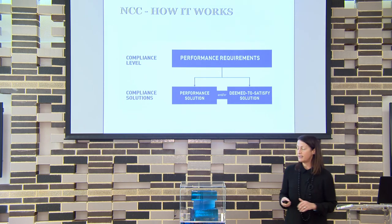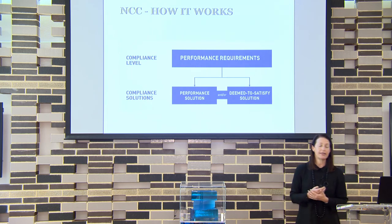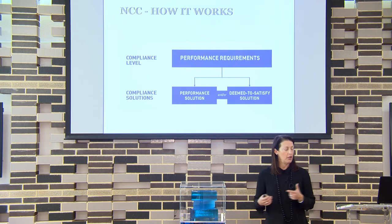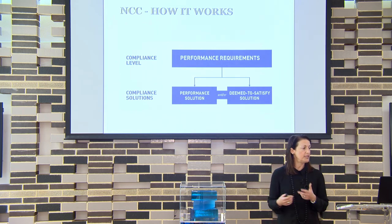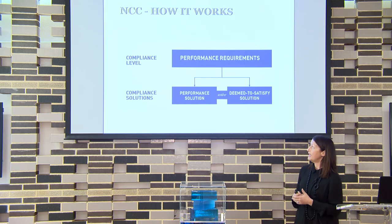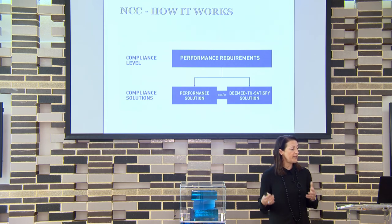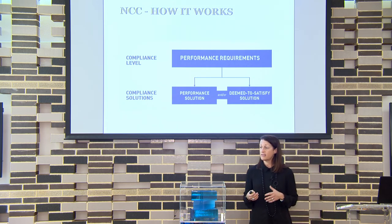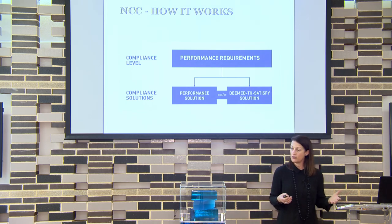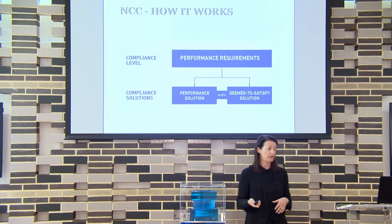It's given legal jurisdiction by the states and territories — each state calls up the NCC once a new version comes out and it sits in their building legislation. The NCC is a performance-based document. It has compliance-level performance requirements covering structure, water tightness, acoustics, health and amenity, fire, thermal performance, and energy efficiency. There are two compliance pathways: deemed to satisfy solutions or a performance solution.